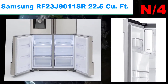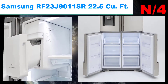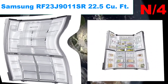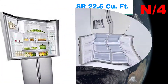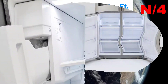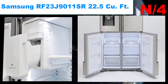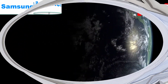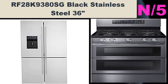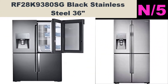List number four: Samsung RF23J9011SR, 22.5 cubic feet refrigerator. Features a tall external filtered ice and water dispenser, digital touch controls with soft blue LED display, and a triple cooling system with two separate compressors. Dimensions: 35 and 3/4 inches wide by 70 and 3/4 inches tall by 28 and 7/8 inches deep.